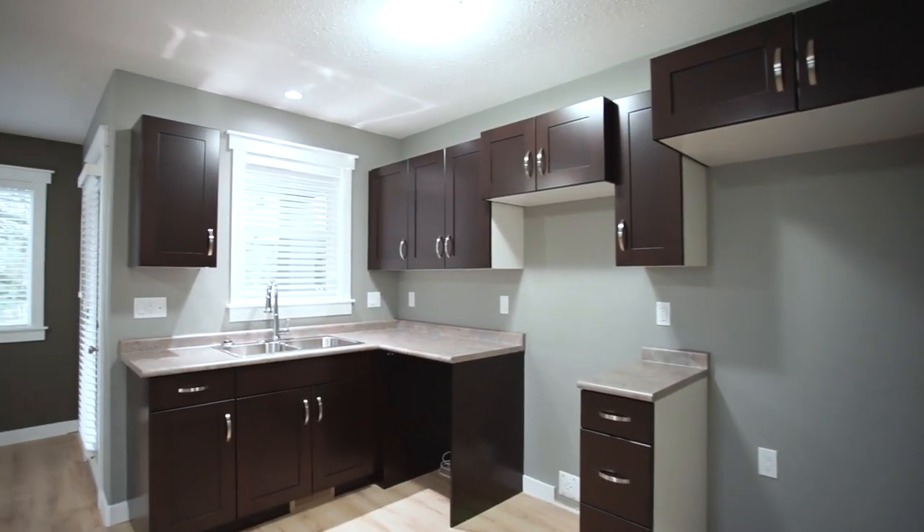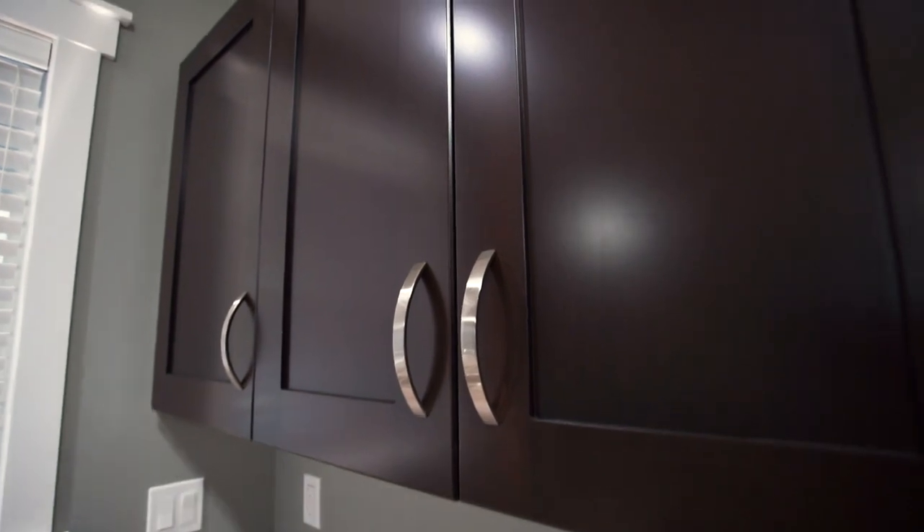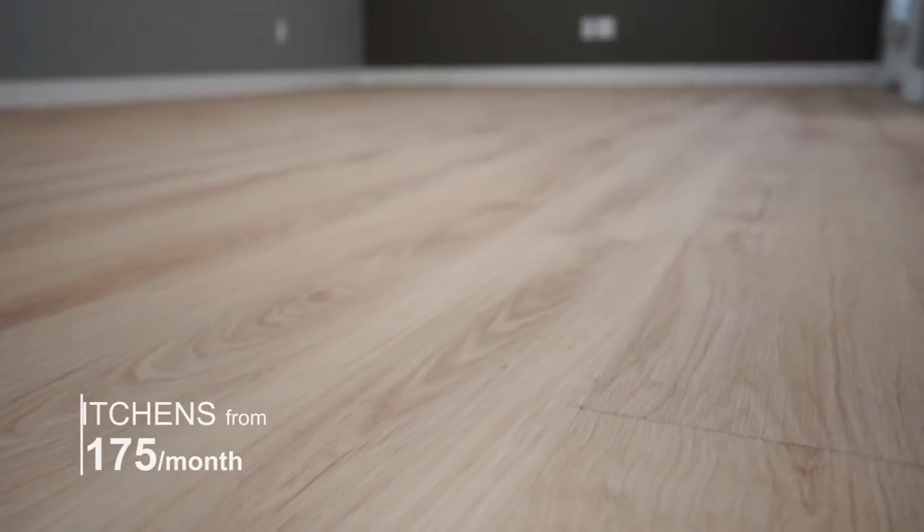And if you're thinking about updating your kitchen — going to a more modern kitchen with quartz or granite countertops — our payment plans start at $175 a month.